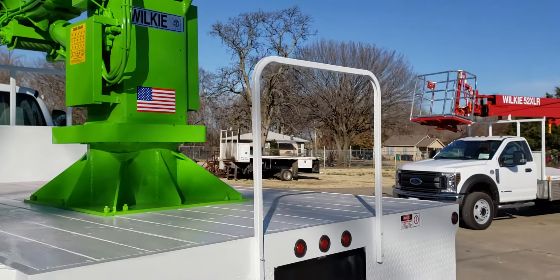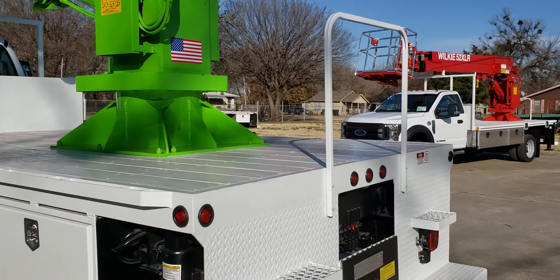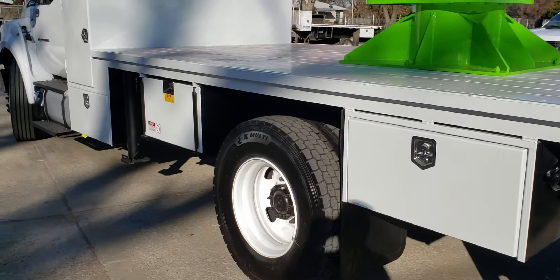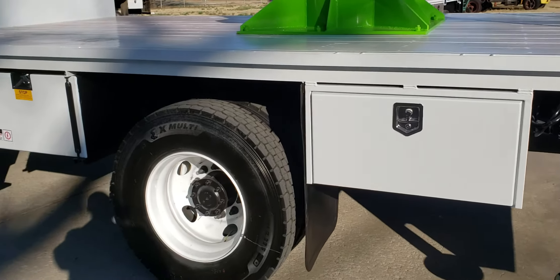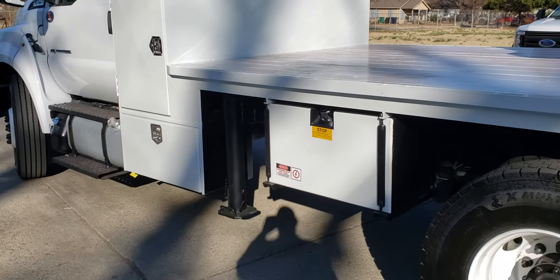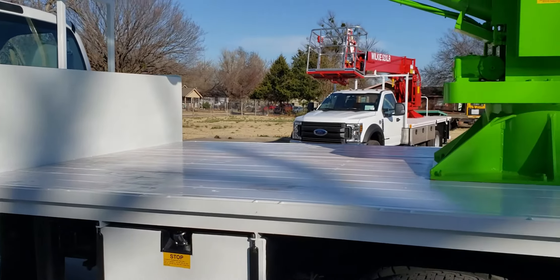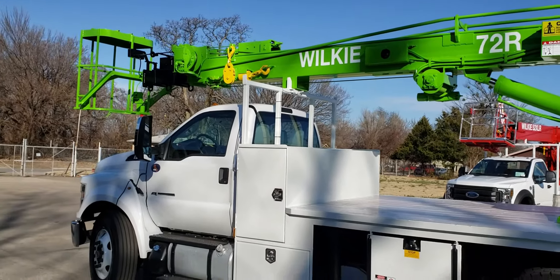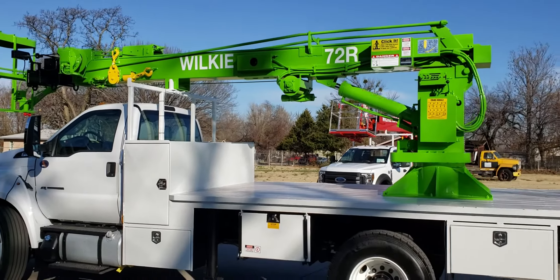It also has a full rear step bumper with a receiver socket. The controls for the rear hydraulic outriggers are centrally located. We also have a grab handle to get on and off the bed easily. There's another 36-inch toolbox and another one there as well.